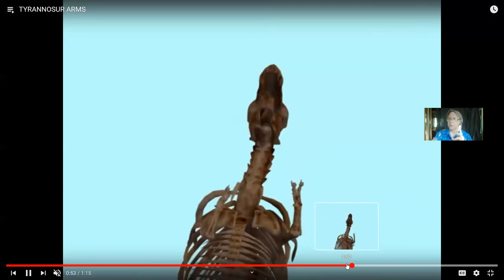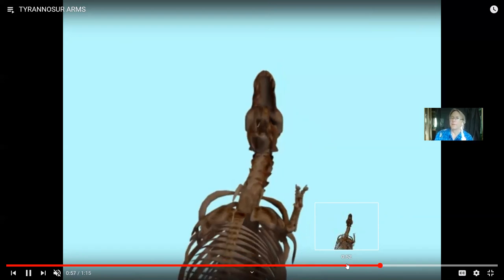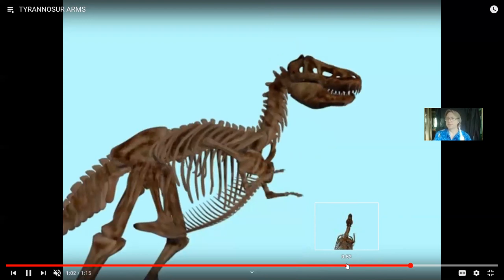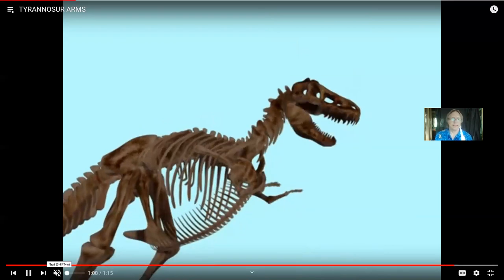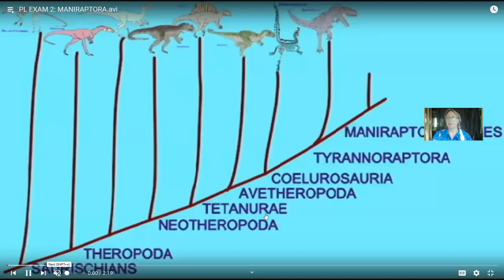Within the tetanurans, we could start now making smaller and smaller groups. We could call one group the avatheropodans, then a subgroup the coelurosaurs, the tyrannoraptora, the maniraptoraforms, the maniraptorans. Just like in modern groups we have a family, superfamily, suborder, or order, we have a variety of different groups here. These theropods were not all equally related — we can see groups within them. Many of them start to become more and more bird-like.